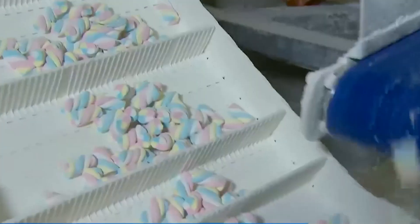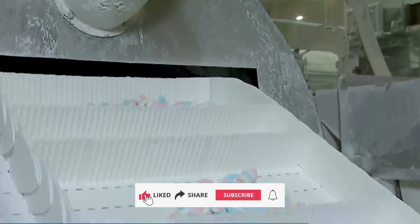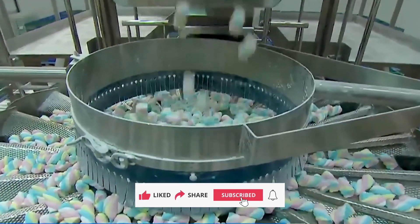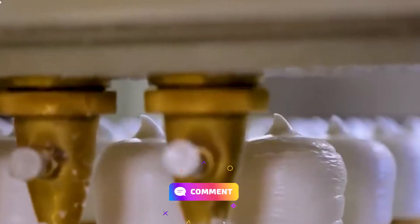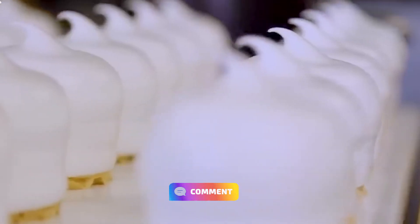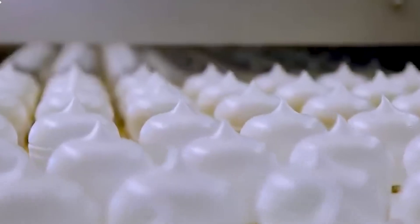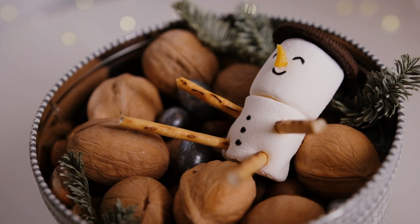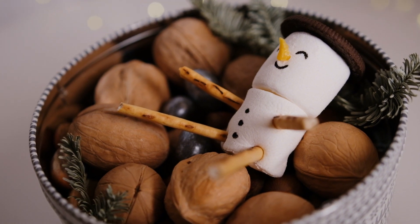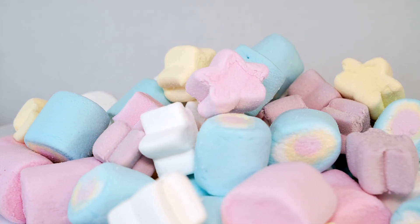If you enjoyed learning how marshmallows are made, please give this video a like and subscribe to Decode Lab for more fascinating stories behind the everyday things we love. Leave a comment telling us what product or food you'd like to see next. And as you go about your day, remember: sometimes the sweetest moments come from the simplest things. Keep finding the magic in the ordinary, and don't forget to enjoy the little things.